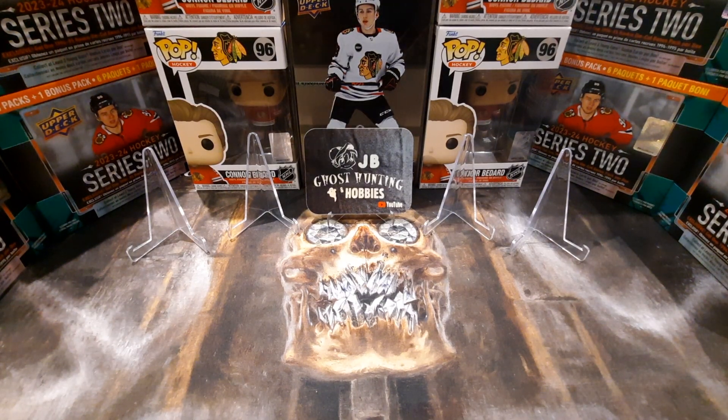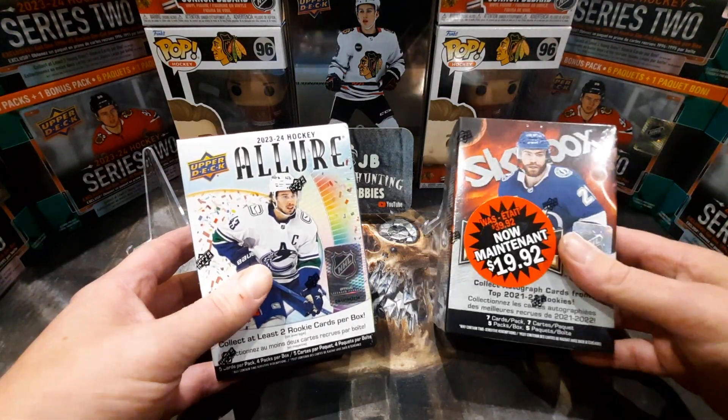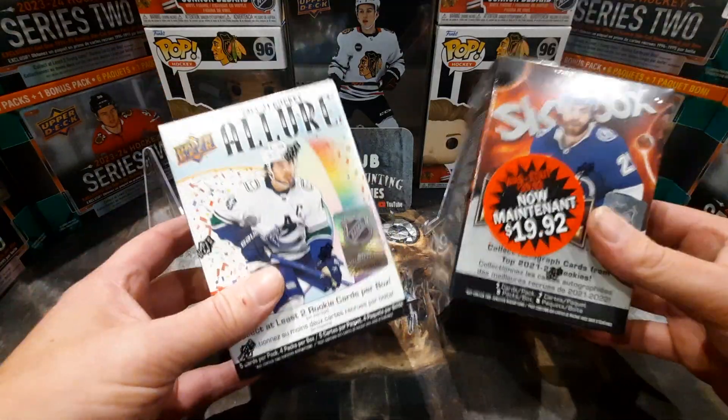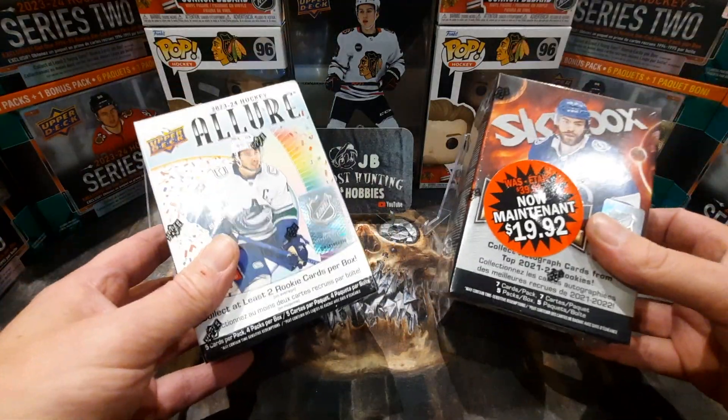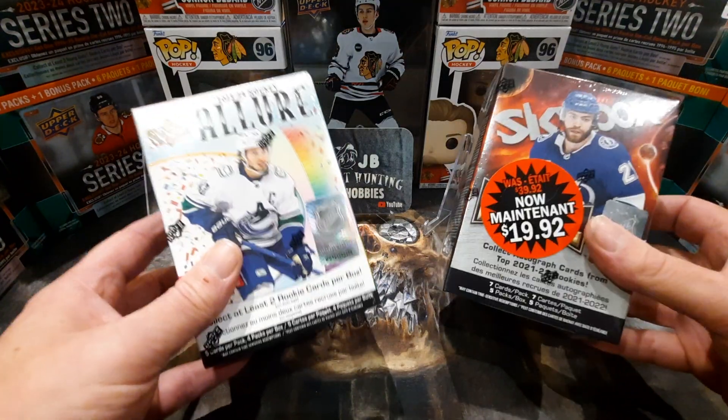Welcome back, it's Blaster Battle Friday! A great time to kick off the weekend with a battle between a friend, JB Ghost Hunting — please subscribe to his channel, watch the videos, give it a thumbs up. We're ripping two blaster boxes, each top four cards, and we'll let you guys decide who pulled the better cards. This week I've got a 23-24 Allure and a 21-22 Skybox Metal — JB's favorite. The season is coming very soon on the 8th, let's have some fun!